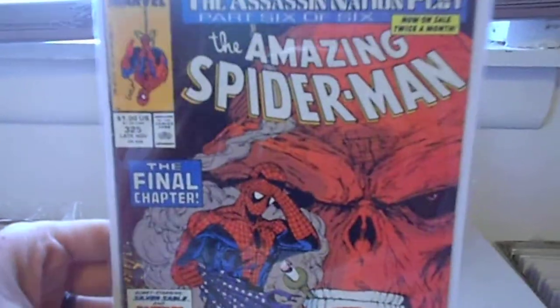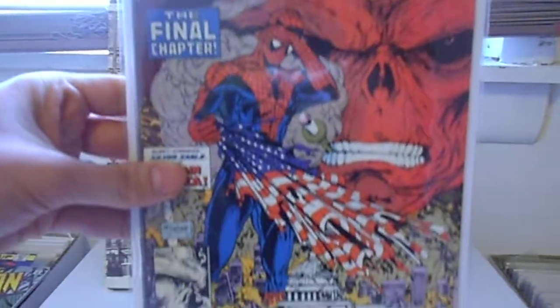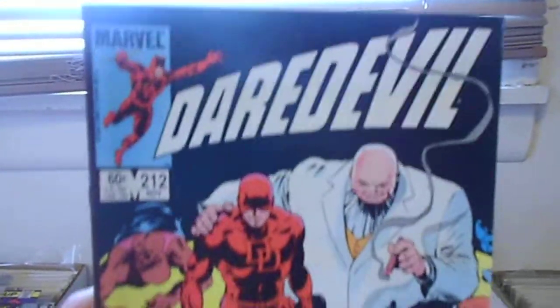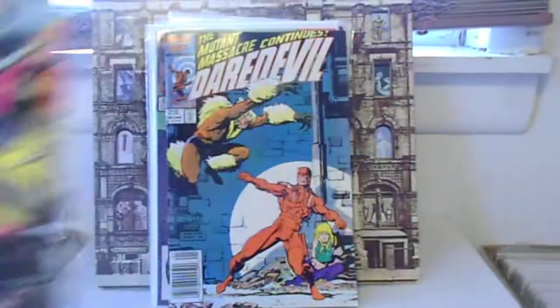Here's number 325 — The Assassination Plot. Awesome McFarlane cover. Another nice, pretty high-grade Daredevil, number 212. I love the Kingpin, so anything he's on is awesome.